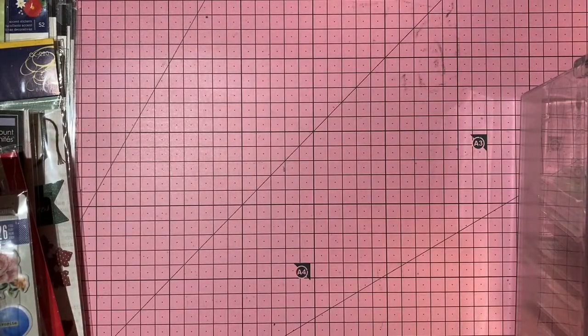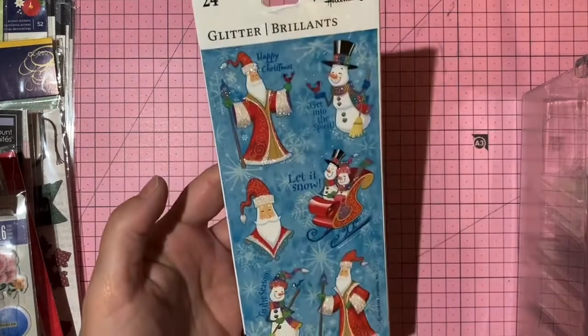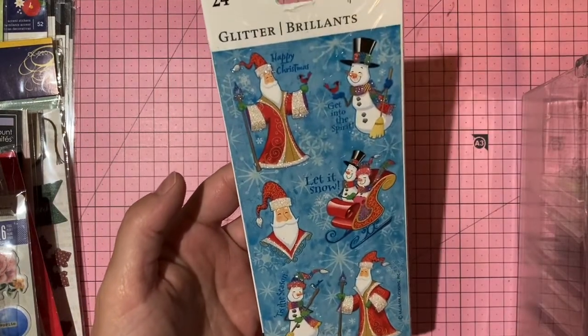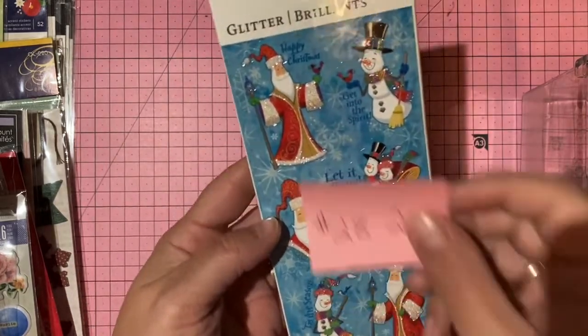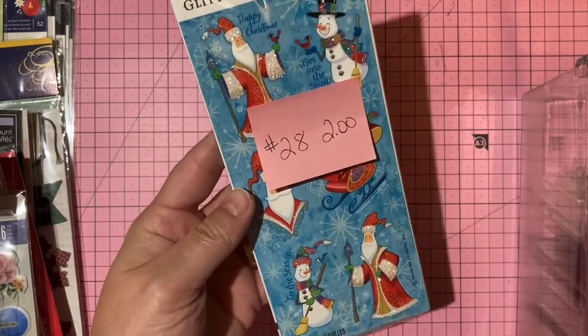Unopened four-pack of glitter stickers by From Homework — 24 pieces, four sheets. Two dollars, number 28.